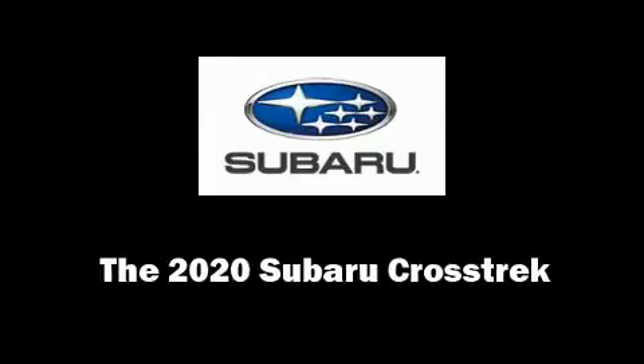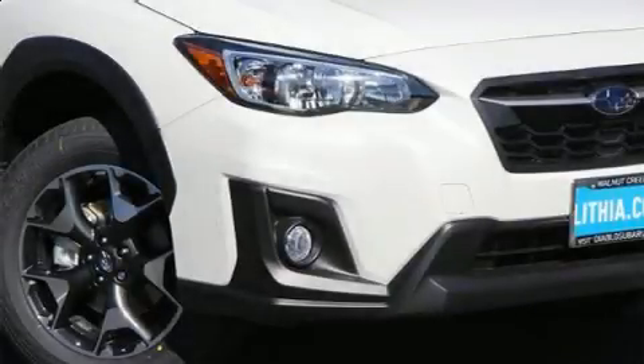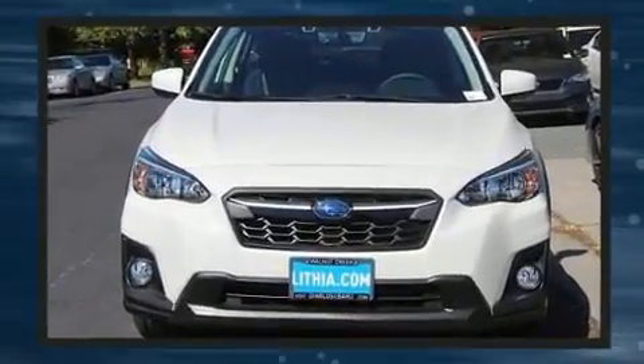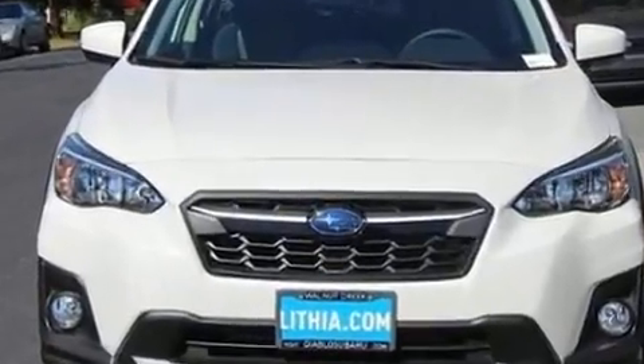Load your family into the 2020 Subaru XV Crosstrek. Smooth gear shifts are achieved thanks to the 2.0-liter 4-cylinder engine. And for added security, Dynamic Stability Control supplements the drivetrain.